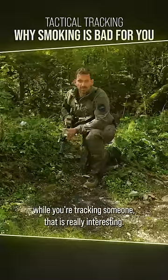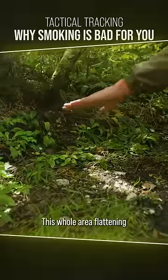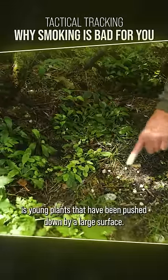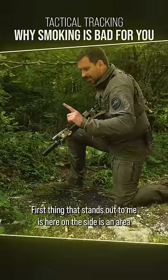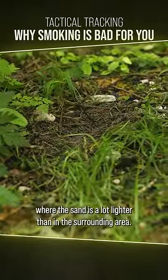When you find something like this while you're tracking someone, that is really interesting. This whole area of flattening — these young plants that have been pushed down by a large surface — the first thing that stands out to me is here on the side, an area where the sand is a lot lighter than in the surrounding area.